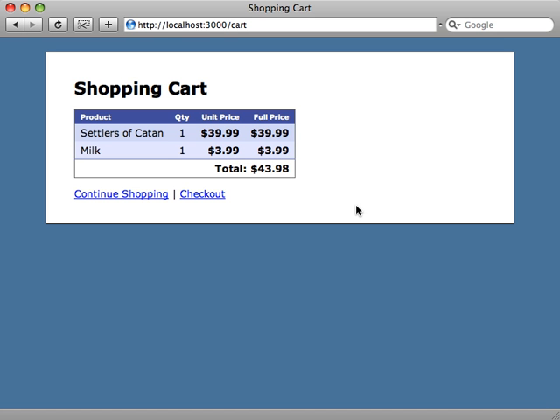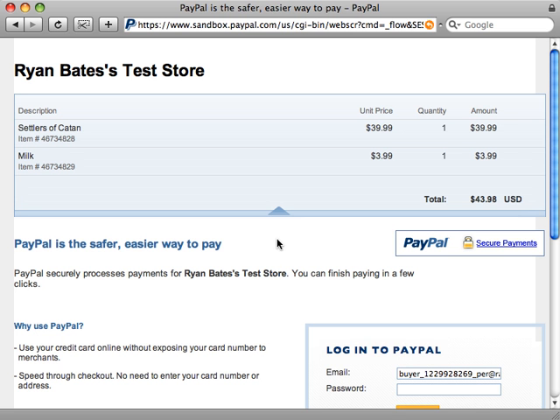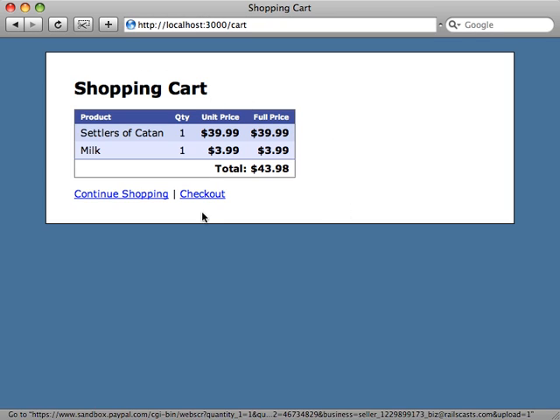In the last episode I showed you how to create a checkout process using PayPal. When you add a few items to your cart and click on the checkout link, it takes you to the PayPal site where you can enter your billing information and complete the order. The problem is that once you complete the purchase and return to our site, those items are still in our cart even though we checked out. Our website application never got confirmation that the purchase was complete, so it didn't know to clear out the items and create a new cart.